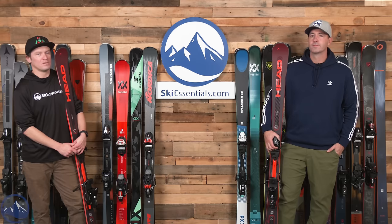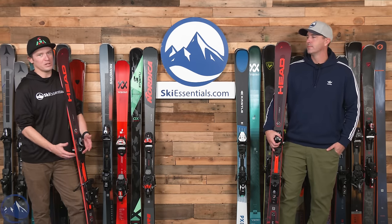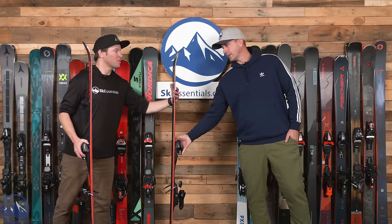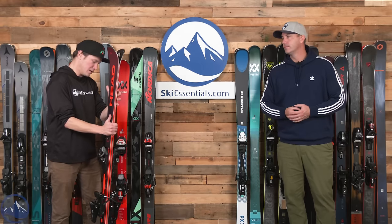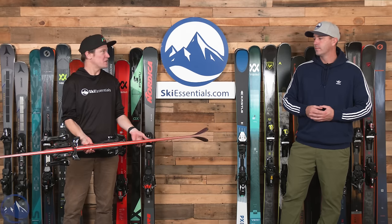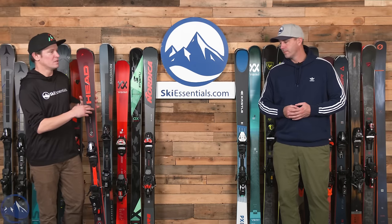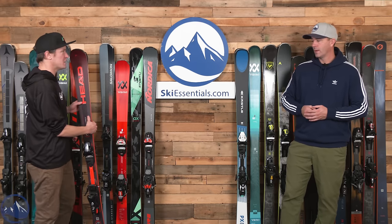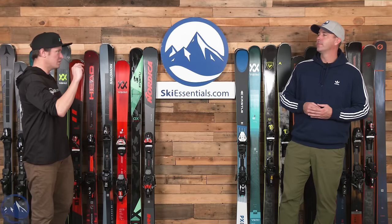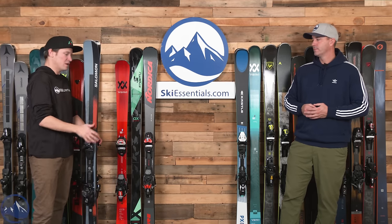A good skier friend was asking me about the Protector and whether it was gimmicky — I said nope, it's actually a premium binding, especially for this type of ski. It's not only reducing the risk of knee injuries, it's increasing elastic travel and overall vibration damping. It seems to make good sense on a wide frontside ski like this. Over the coming years it'll be interesting to see if they can lower the stand height — that's kind of the biggest limitation for this binding in increasing its application to other skis.